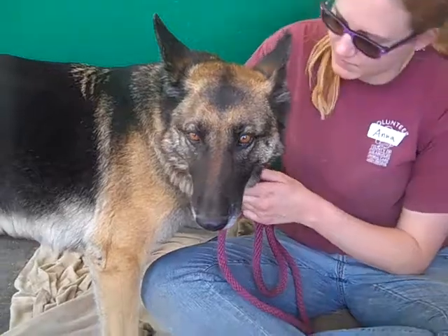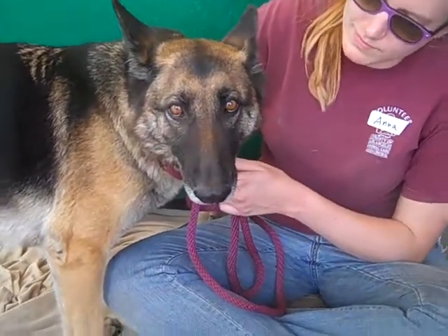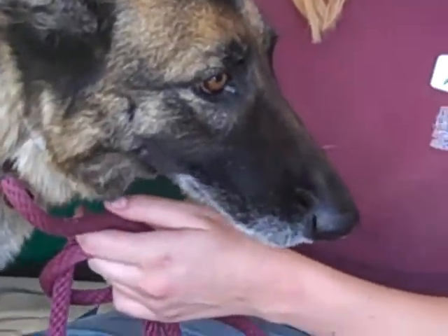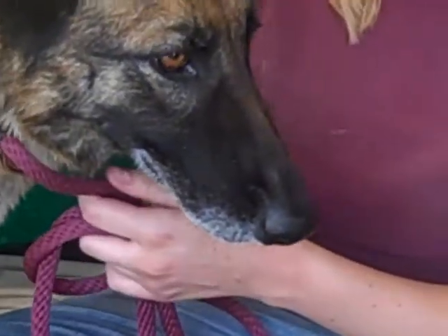She came to the shelter as a stray from Duarte, and she weighs about 50 pounds right now. She might fill in a little bit because she's young, but oh she's so pretty. Look at that soulful, soulful look she's got.